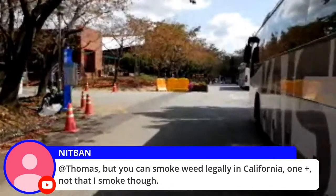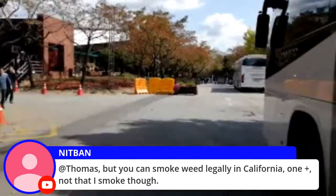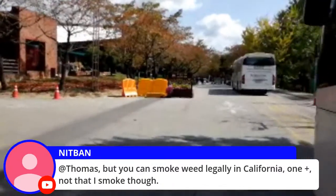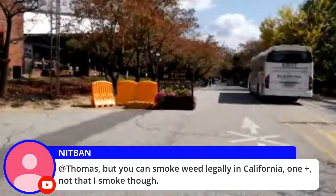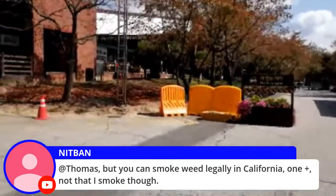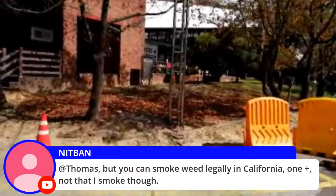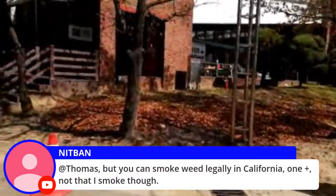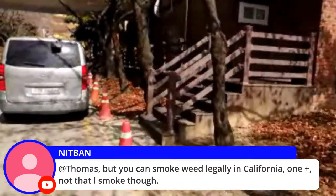You can legally smoke weed in California. I actually come by California — I don't usually smoke it, I usually eat it. Like, the good stuff to eat is indica — if you want to sleep, that's one way to look at it. Oh, this is pretty cool — there's a little area with a coffee shop and everything.